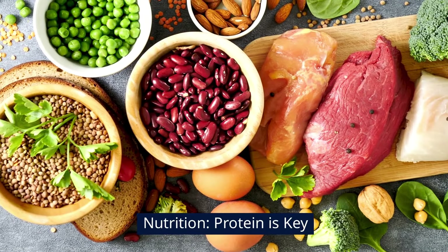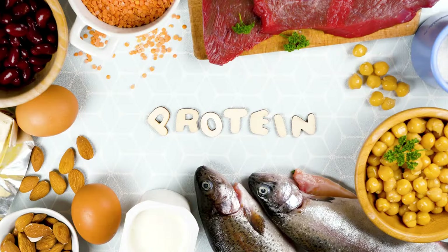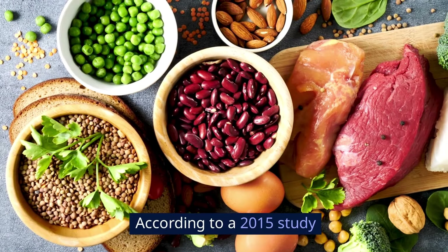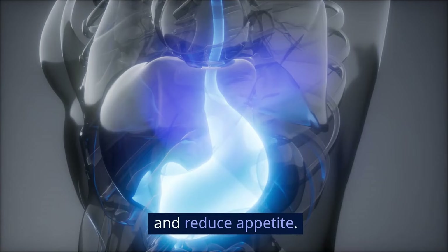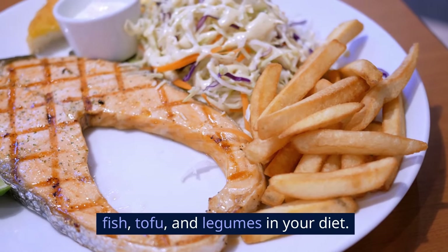Nutrition — protein is key. A high-protein diet is essential for fat loss. Protein helps you feel full longer and supports muscle repair and growth. According to a 2015 study in the American Journal of Clinical Nutrition, increasing protein intake can boost your metabolism and reduce appetite. Include lean proteins like chicken, fish, tofu, and legumes in your diet.